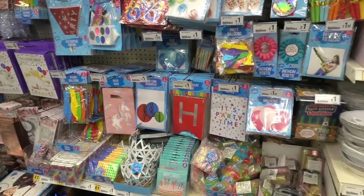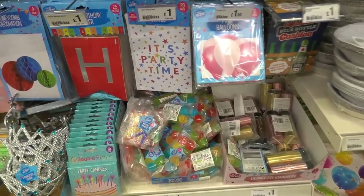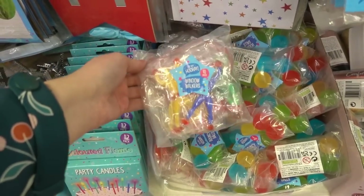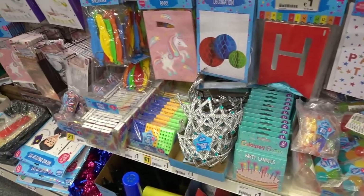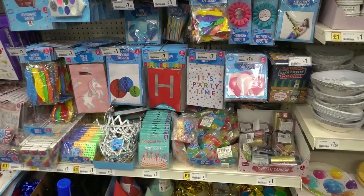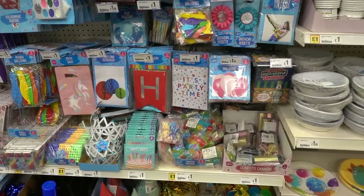The children's party wear section has definitely improved — they have a lot more party bag fillers. So as you can see you've got multi-packs including window walkers, bouncy balls, fidget toys, and bubbles — so much to choose from. So if you are having a children's party and you want cheap party bag fillers, definitely pop to Poundland.